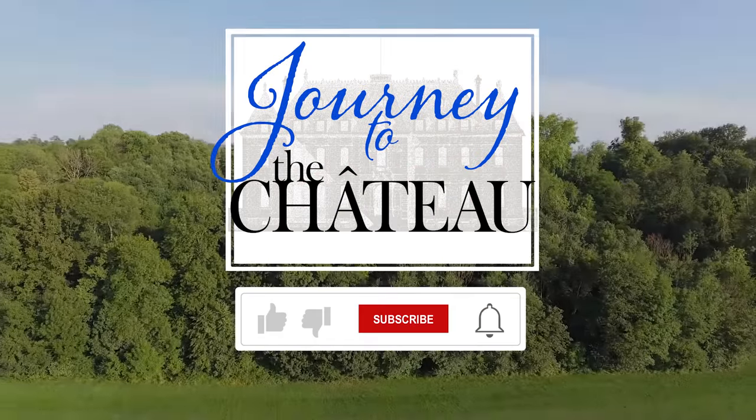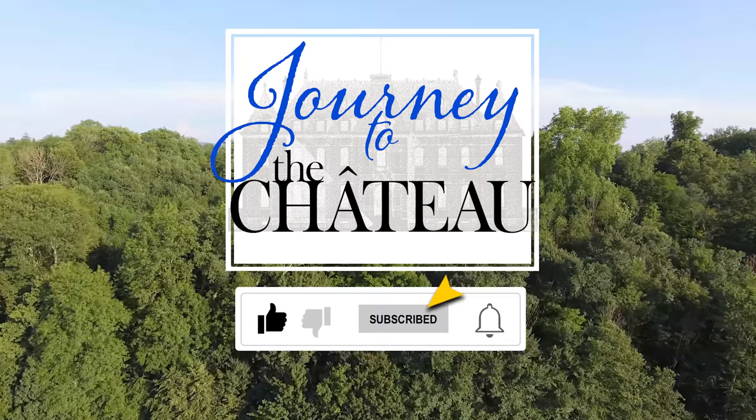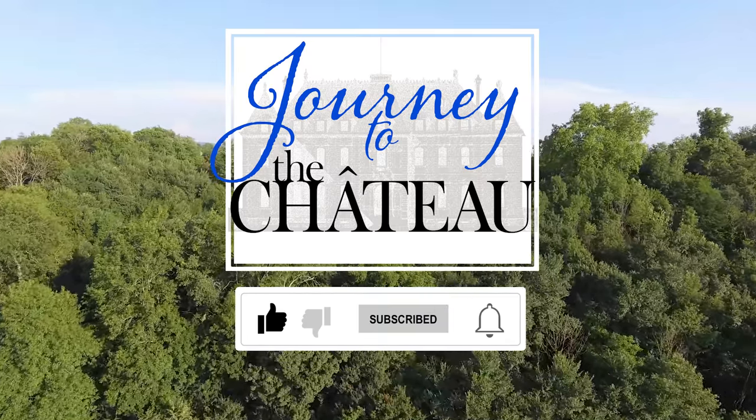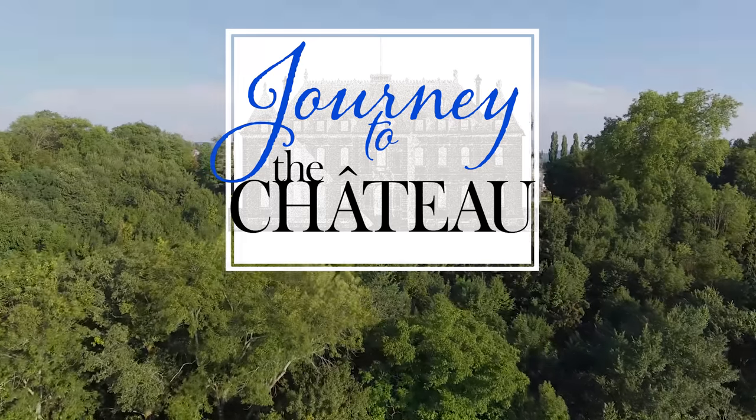That concludes part two of our renovation of this house. It was a long journey — a labor of love, a lot of fun, and sometimes a lot of frustrating moments — but we're very proud of what we've accomplished. Now we're looking forward to finding our chateau. If you enjoyed this video, please use the like feature to let us know, and don't forget to subscribe to our Journey to the Chateau YouTube channel and tap the notification bell to receive all notifications. Thank you, bye!